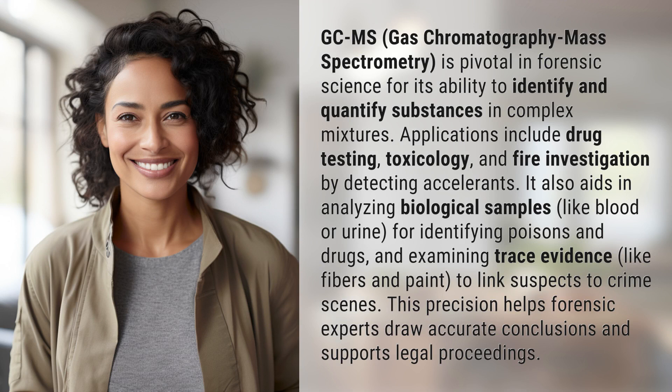GCMS, gas chromatography mass spectrometry, is pivotal in forensic science for its ability to identify and quantify substances in complex mixtures. Applications include drug testing, toxicology, and fire investigation by detecting accelerants.